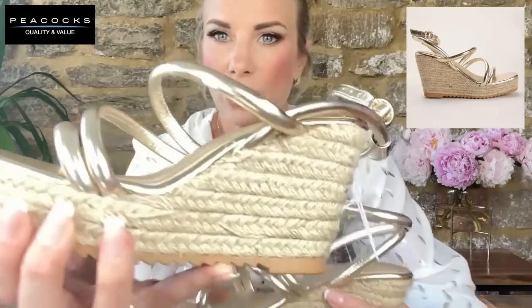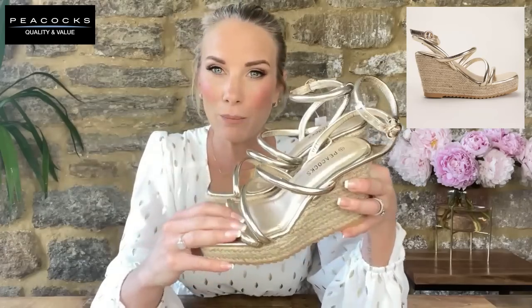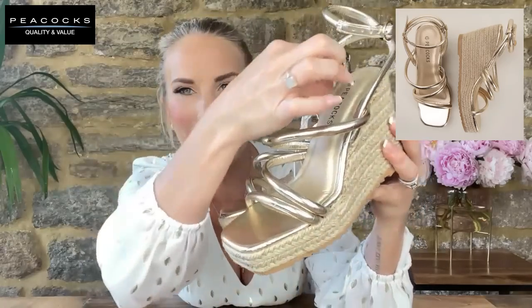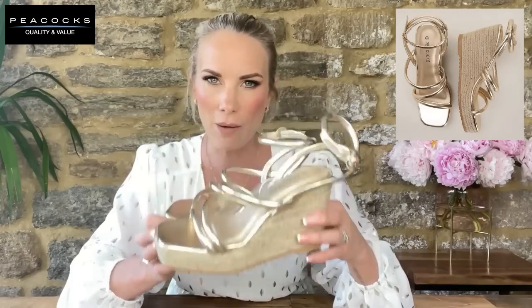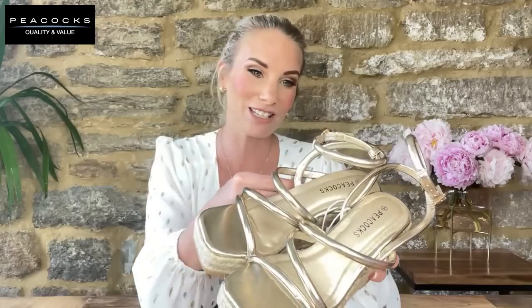Starting with accessories — first up are these gold wedge sandals at £20. I was blown away by the price because the weave is actually woven, not printed on, and the straps are incredibly soft. If you've got bunions or foot issues this may not be too painful. It's a square toe, a nice muted gold, and there's a spongy layer at the foot arch for added comfort.